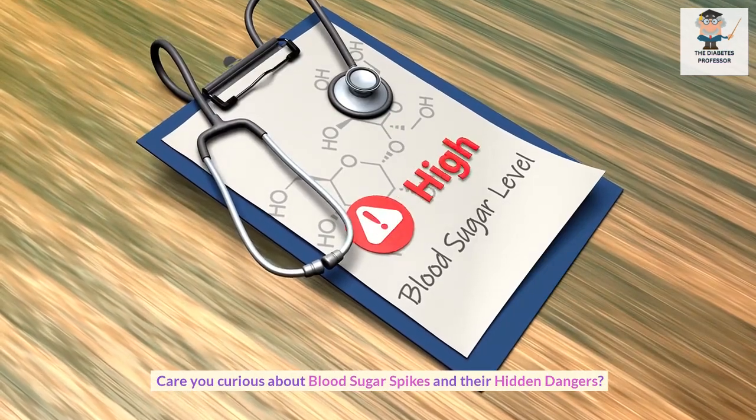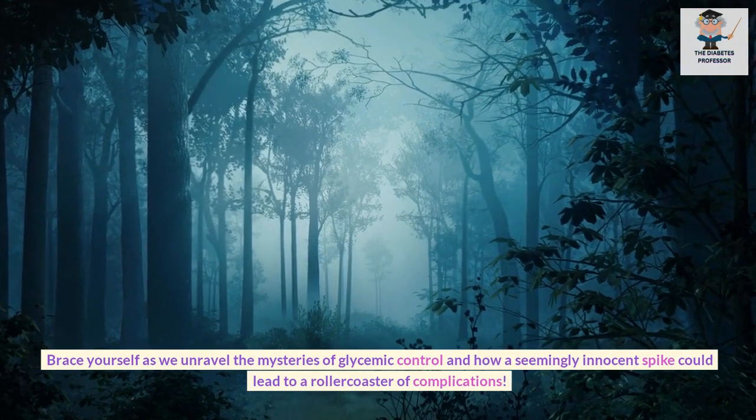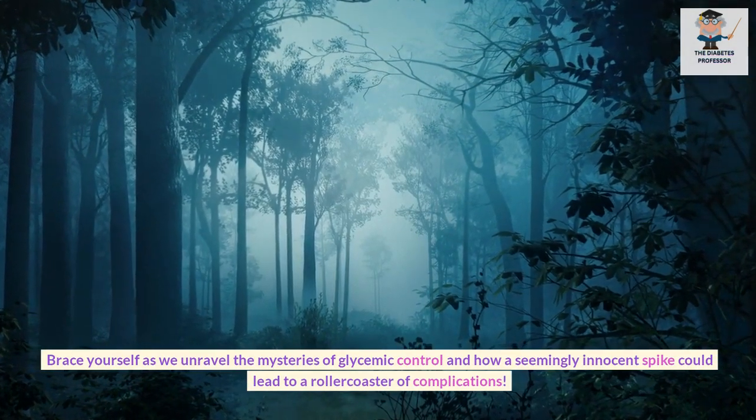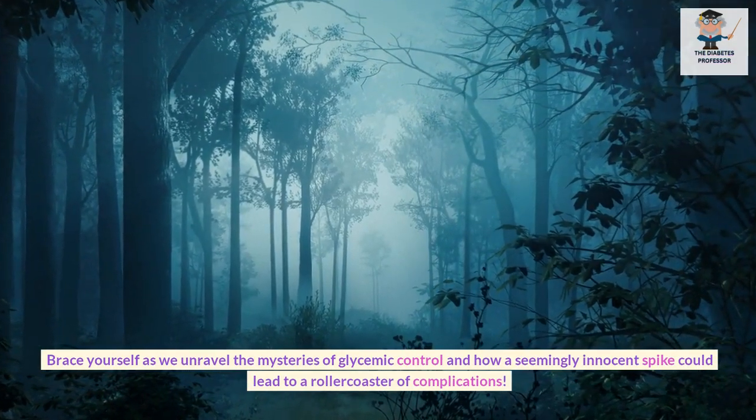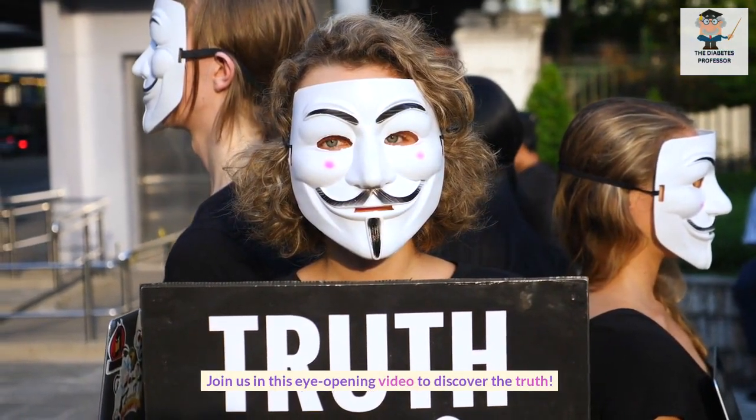Are you curious about blood sugar spikes and their hidden dangers? Brace yourself as we unravel the mysteries of glycemic control and how a seemingly innocent spike could lead to a roller coaster of complications. Join us in this eye-opening video to discover the truth.